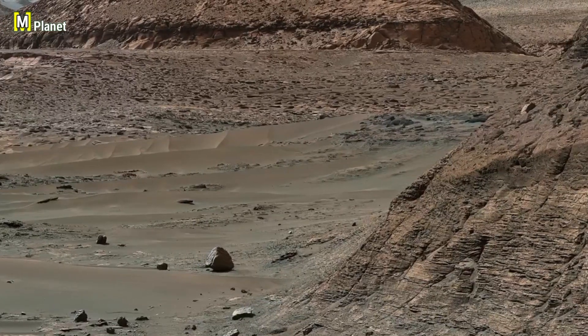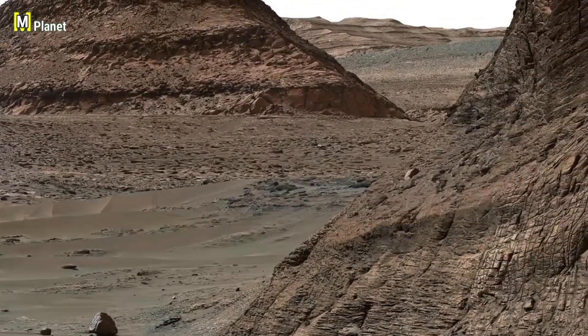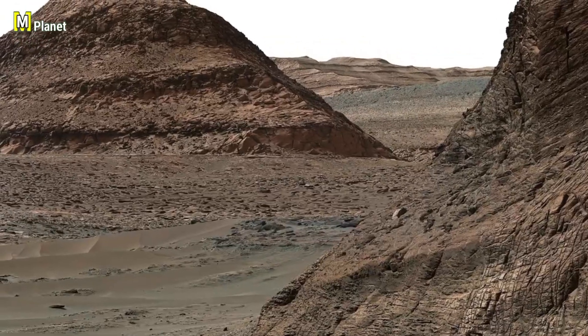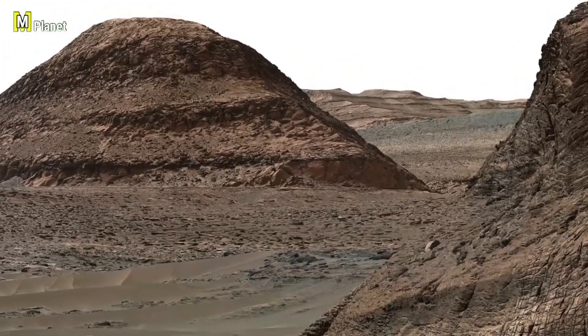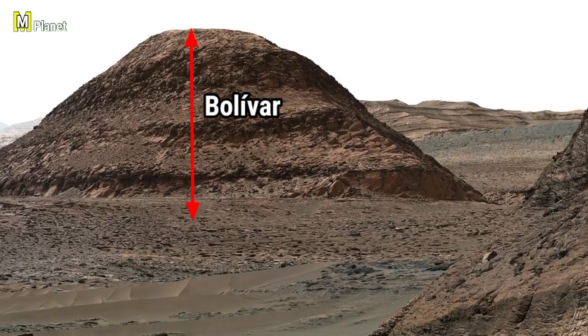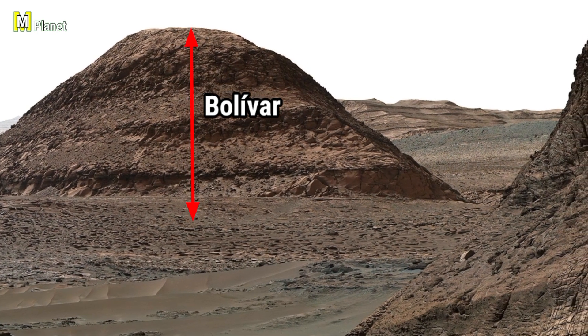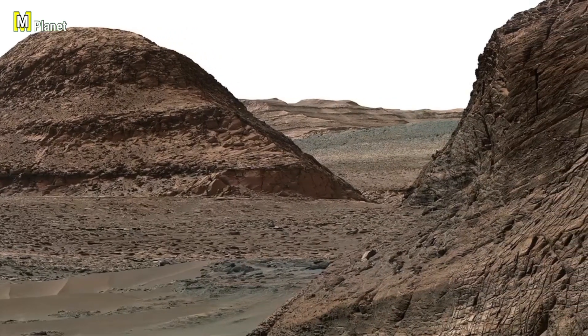Beyond the pass, the landscape stretches into a maze of hills, ridges and valleys, each one shaped by wind erosion and time itself. And rising ahead is Bolivar Hill, a striking landmark with layered slopes that could tell us about Mars' changing climate over millions of years.